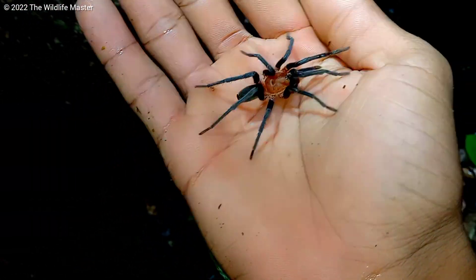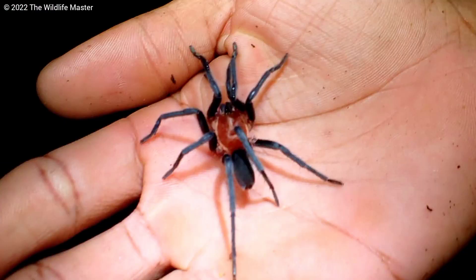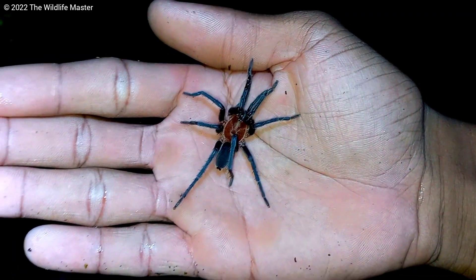While we were in the forest seeing all these tarantulas, we couldn't help ourselves and had to get some cool pictures — check them out on Instagram. There's also a vlog coming out soon covering the whole trip. If you want to see one of these, look on the forest floor near water.